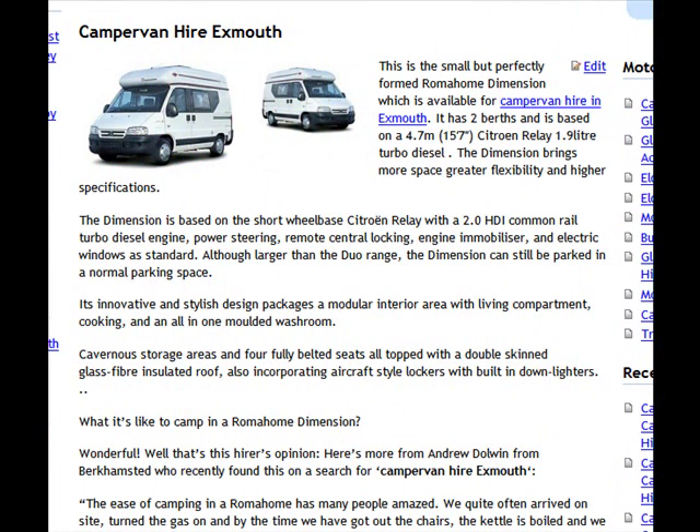If you're looking for a campervan hire in Exmouth, Devon, this is a small one that's available. This is called the Roma Home Dimension — 'Dimension' is a kind of play on words. It's a two berth camper but it's actually really quite spacious.